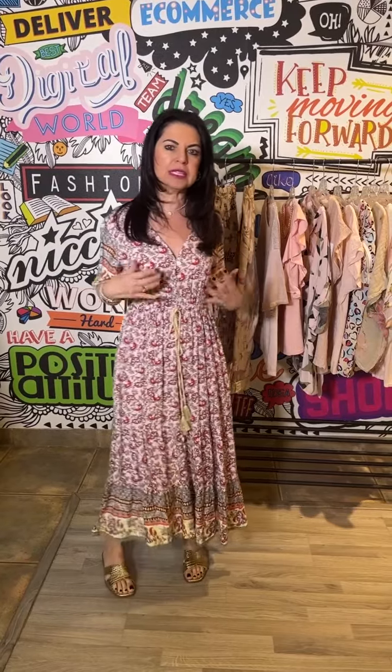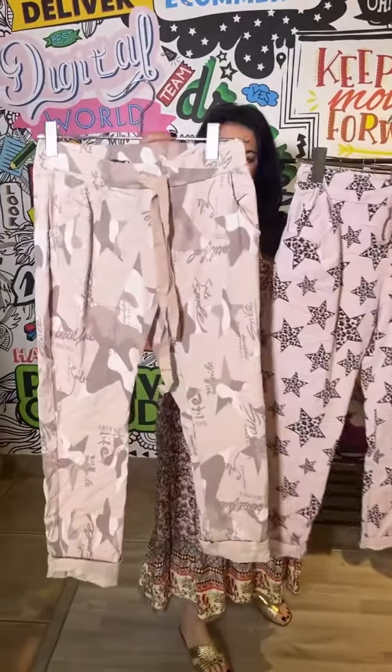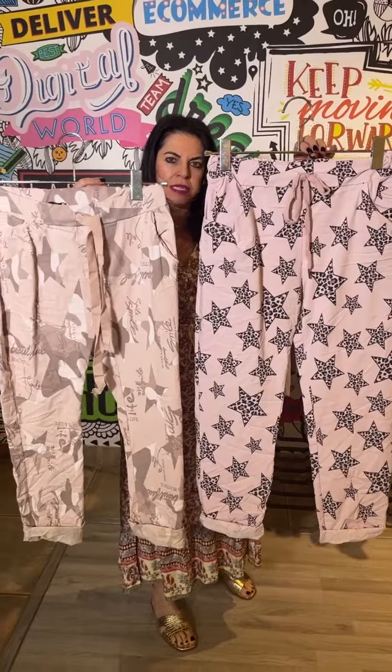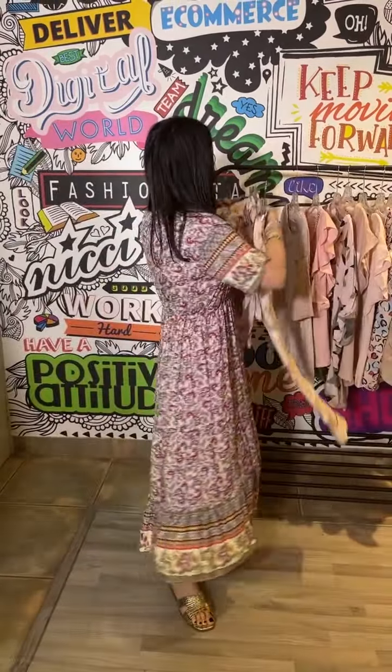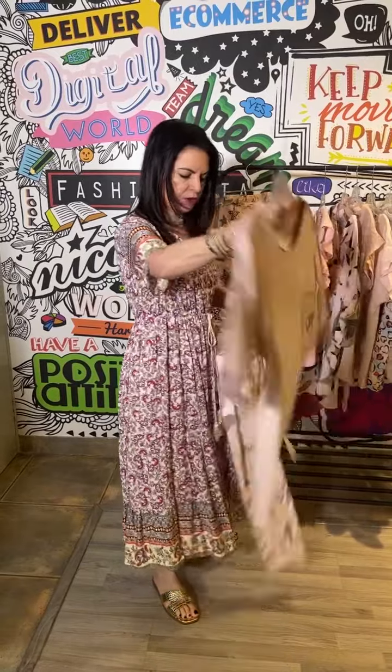And then we've got two divine pants in this blush pink — this is the softer one, and then the more impactful one with the stars and the animal print. And a great top to go with those which just creates a lovely soft cold. Linen is such an effortless chic look.